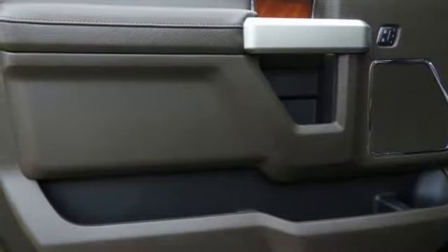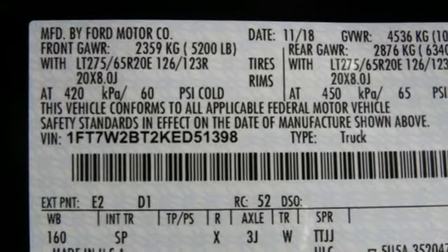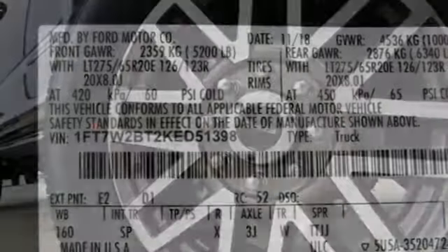V8 engine, trailer brake controller, electronic shift on the fly, and front heated and ventilated leather bucket seats.